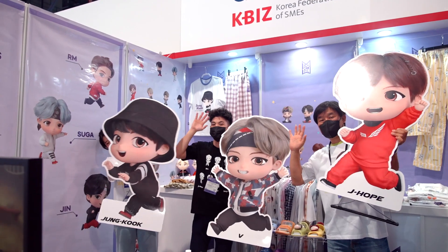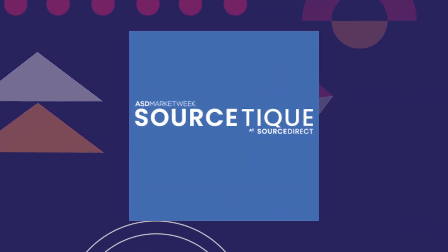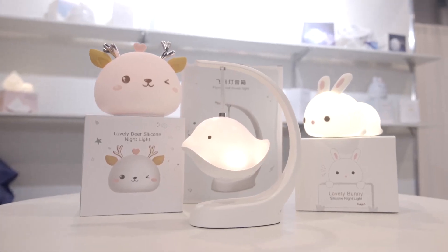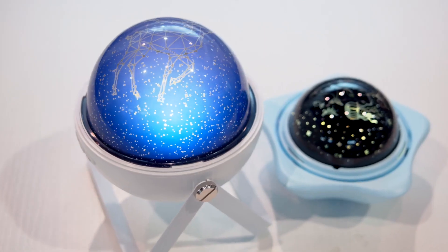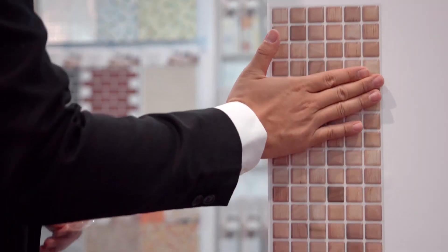An exciting new platform is launching within SourceDirect: SourceTeak! SourceTeak is a platform that will connect vetted original design manufacturers that can offer lower minimum order quantity and dropshipping fulfillment to large and boutique buyers alike.